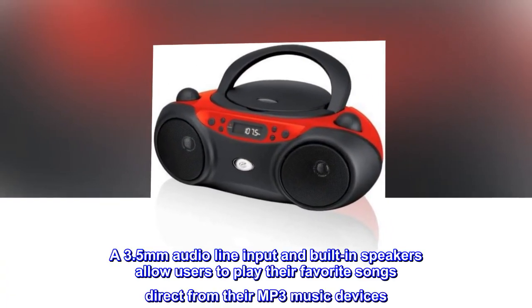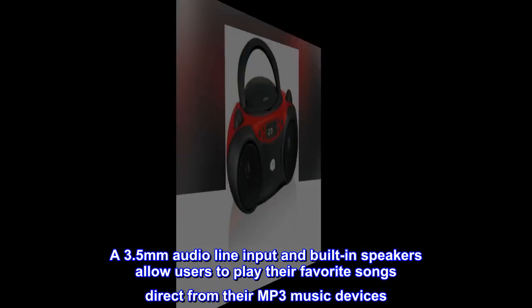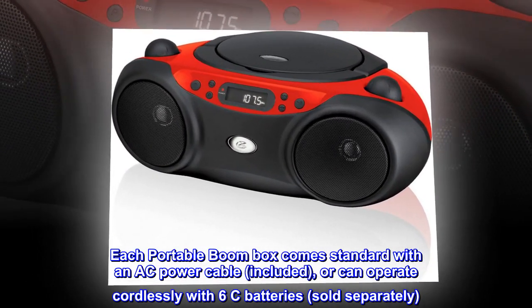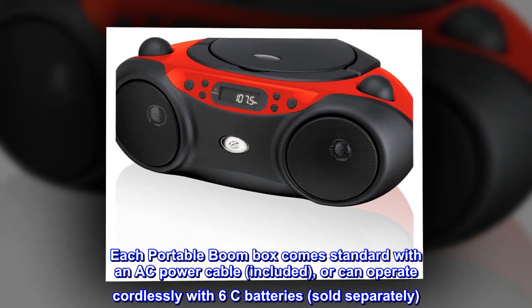A 3.5mm audio line input and built-in speakers allow users to play their favorite songs directly from their MP3 music devices. Each portable boombox comes standard with an AC power cable included, or can operate cordlessly with 6C batteries, sold separately.